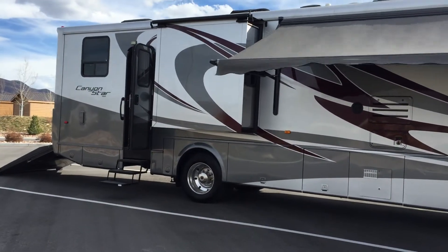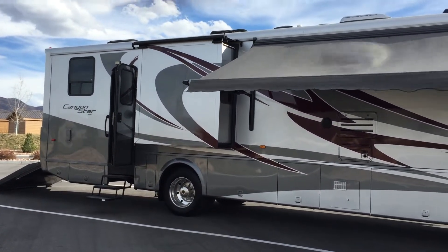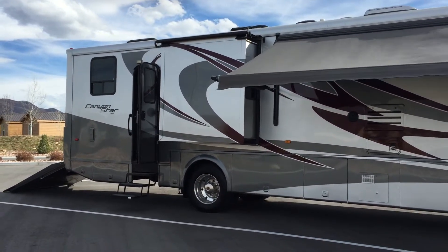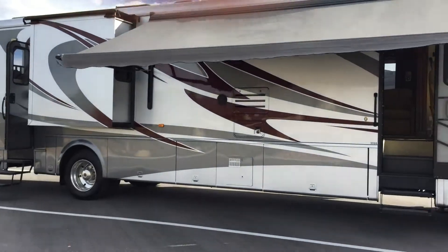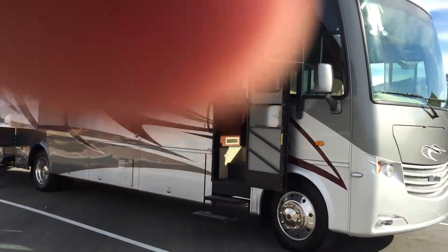I'll do a little exterior view. You can see the lighting details. On the passenger side it has a slide-out for the master bedroom area, and approximately an 18-foot awning.